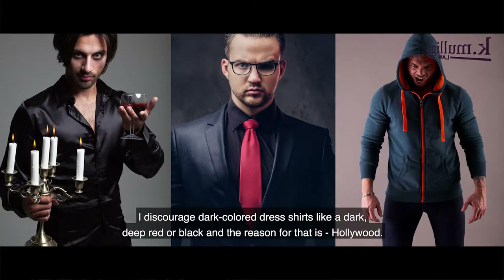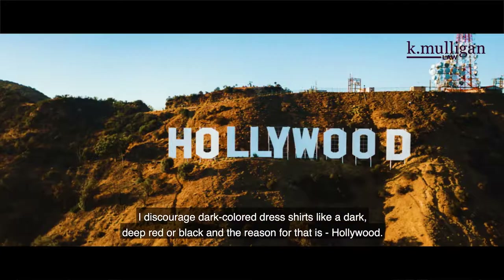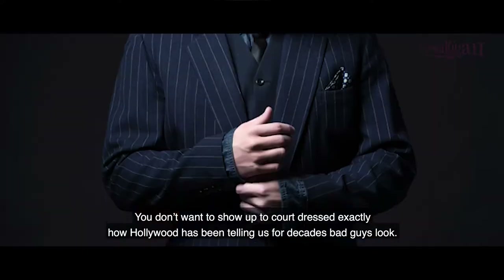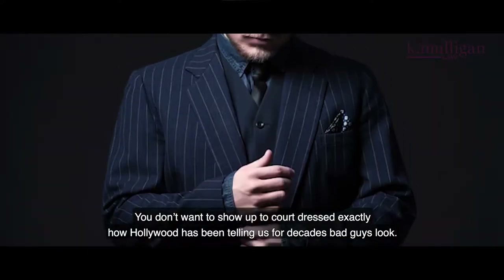I discourage dark colored dress shirts like a dark deep red or black, and the reason for that is Hollywood. You don't want to show up to court dressed exactly how Hollywood has been telling us for decades that bad guys look.